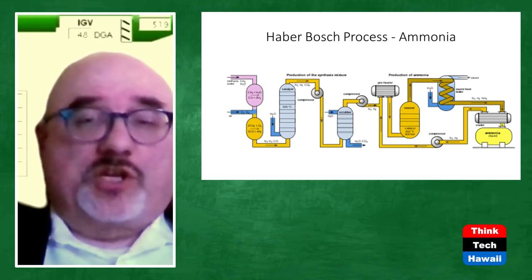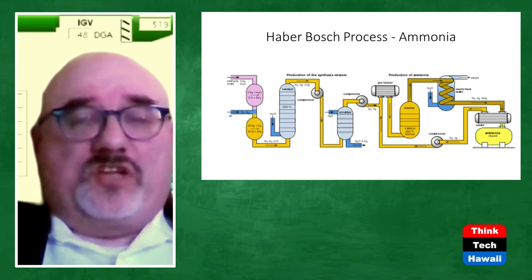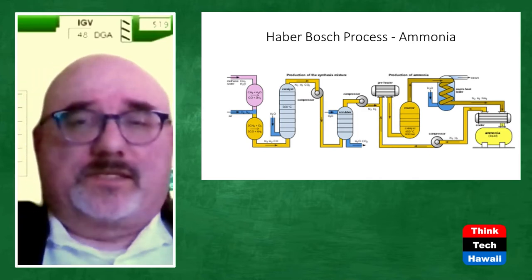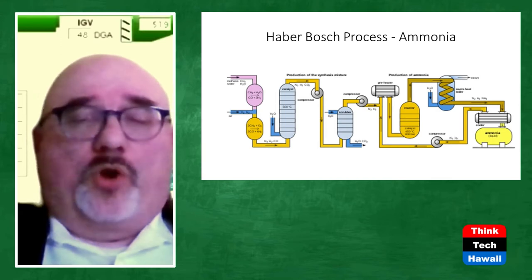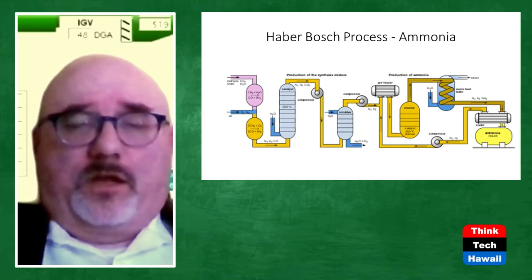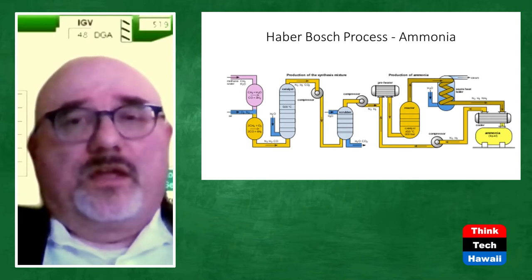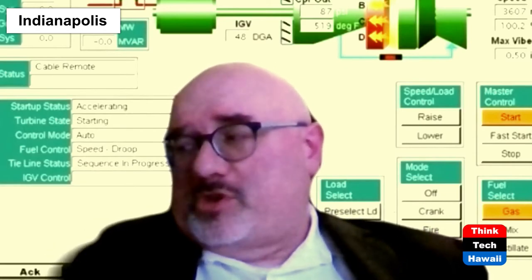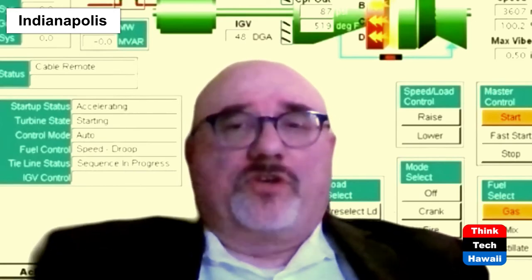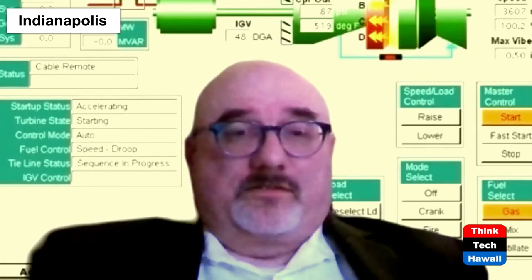The initial process developed by Professor Haber was only about 5% efficient, meaning only 5% of the gases put in would actually be turned into ammonia. Even today this device is only 15% efficient — only 15% of the gases are turned into anhydrous ammonia. Liquid ammonia requires only 125 psi to maintain, so it drains out and the gases are continuously recycled.